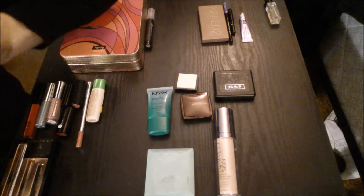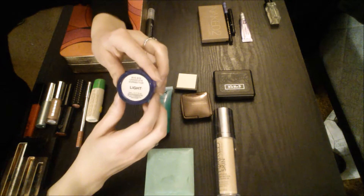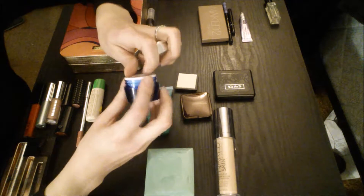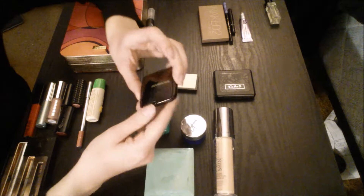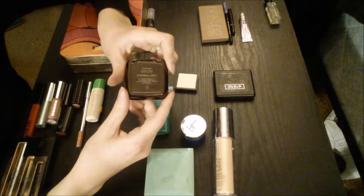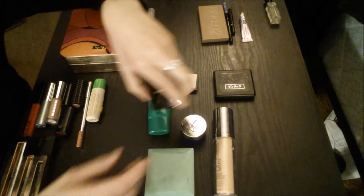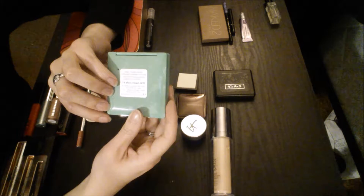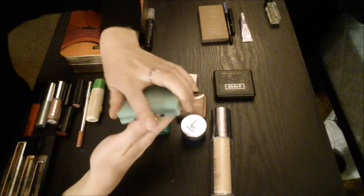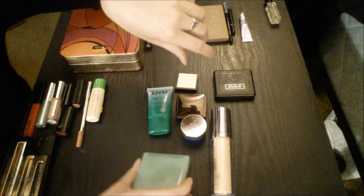For concealer, I'm gonna get the It Cosmetics Bye Bye Under Eye Corrector, and mine is in the shade Light. I've got a little bit of that left — used the majority of that. This is my favorite under eye concealer, so whenever I go somewhere I bring this with me. For setting powder, I'm bringing the Hourglass Ethereal Light, and this is the little mini one that I just bought. And then I'm bringing the Clinique Stay Matte in Cream pressed powder. Those are the only two face powders I'm bringing with me.